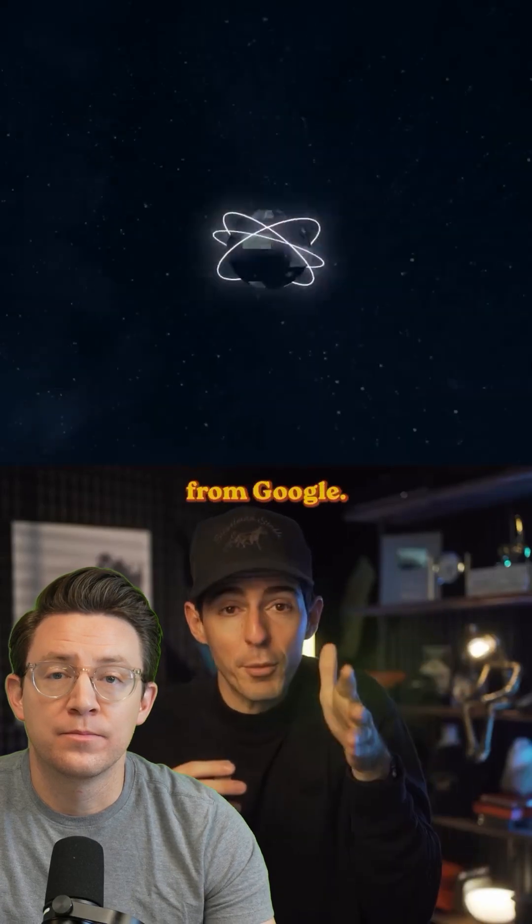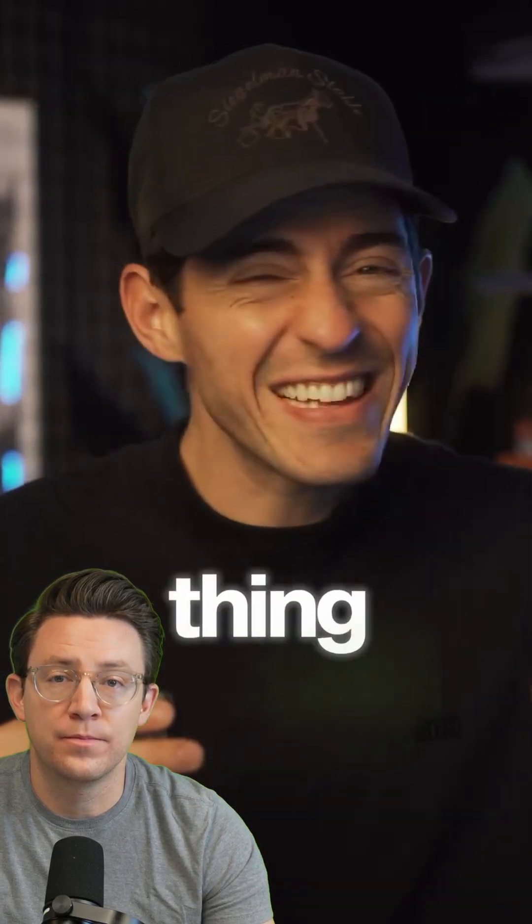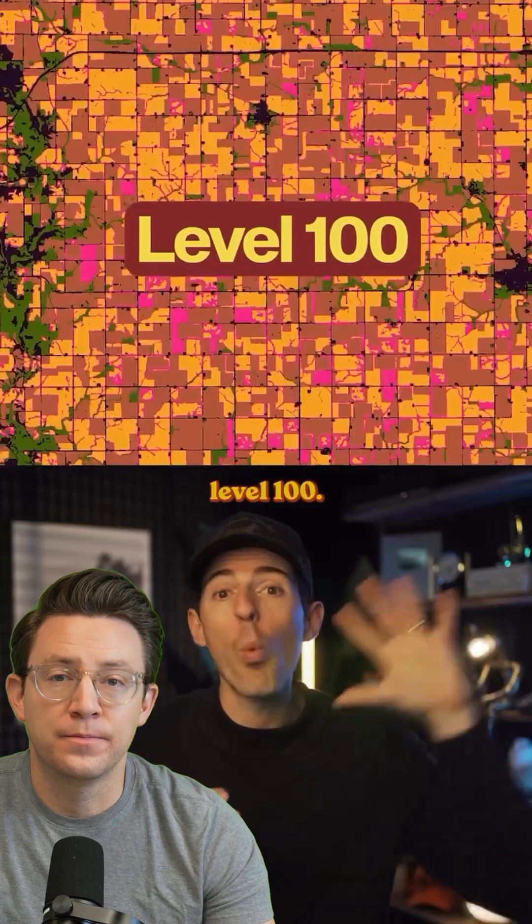This is a brand new AI project from Google called Alpha Earth. It's like Google Maps, but on level 100. I saw this video and was really excited because it studies our Earth, uses geospatial data, and talks about it in a pretty interesting way. Let's understand exactly why this is Google Maps on level 100.